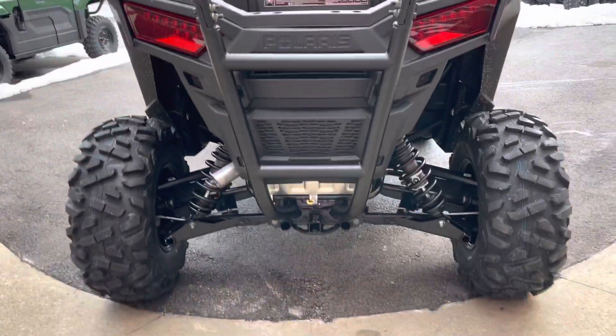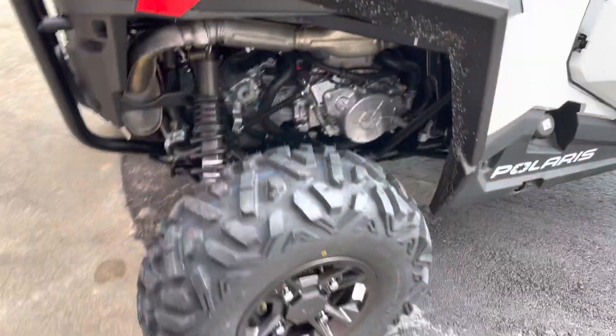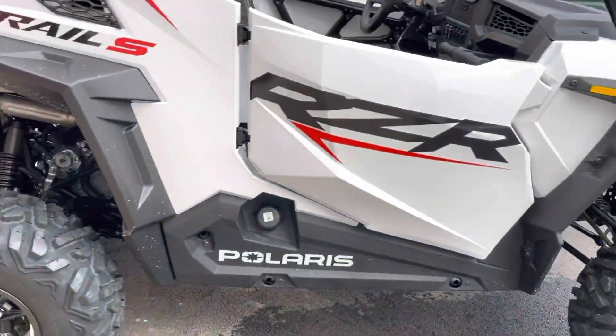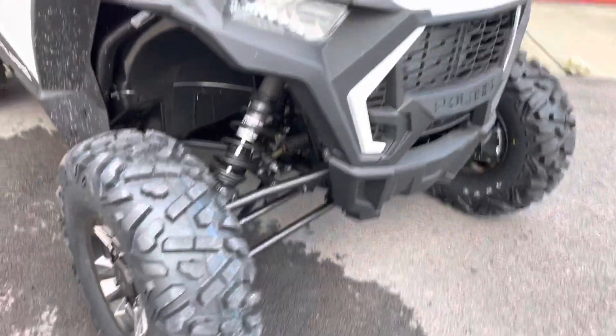And then also 27 inch tires. But a great machine. Full half door.